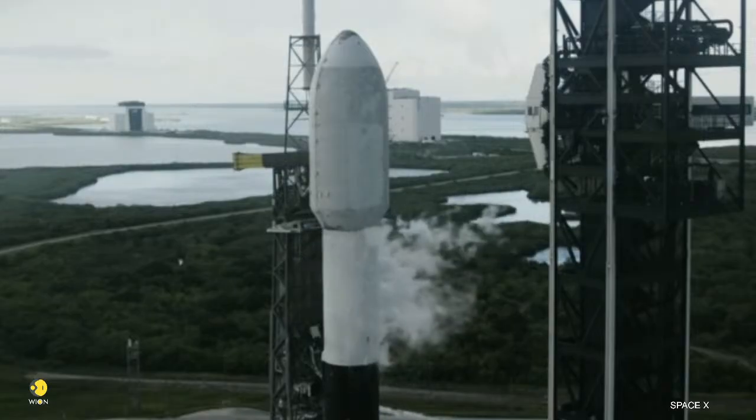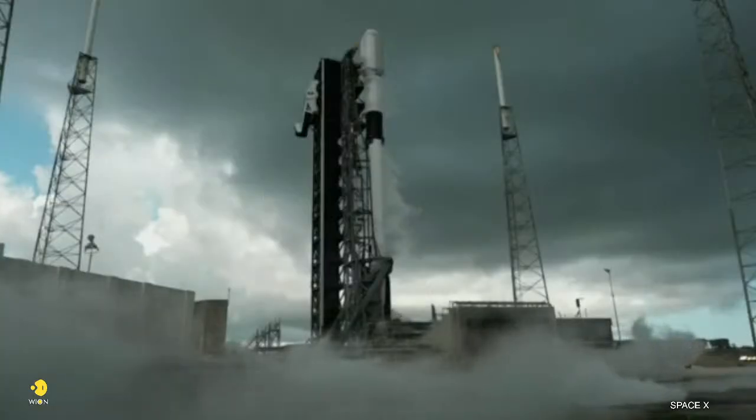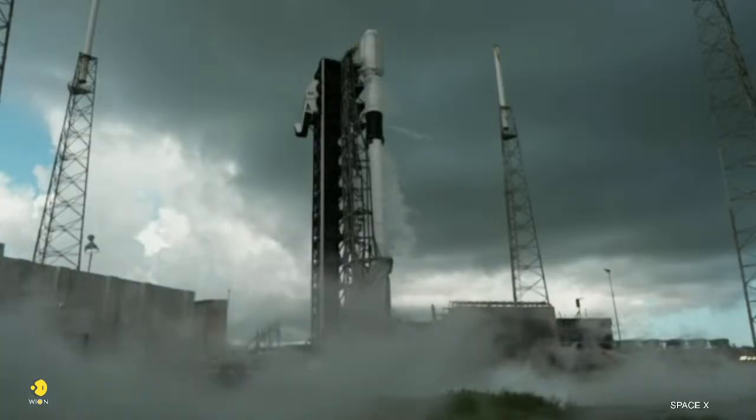Before any of that propellant flows, though, the plumbing and engines are chilled down. That prevents thermal shock and boil-off when the ultra-cold liquid starts moving, and you might hear that referred to as engine chill.